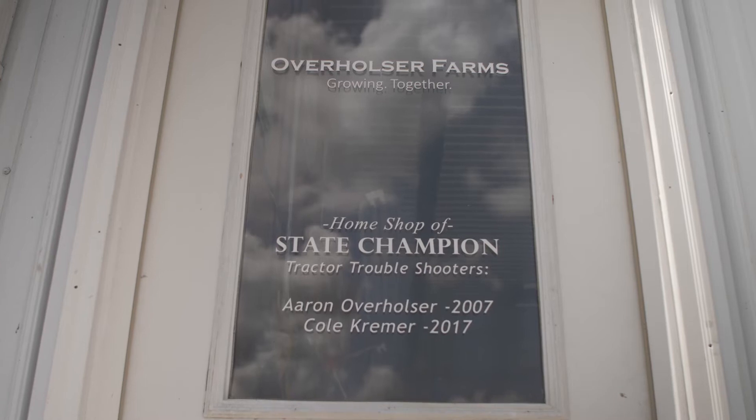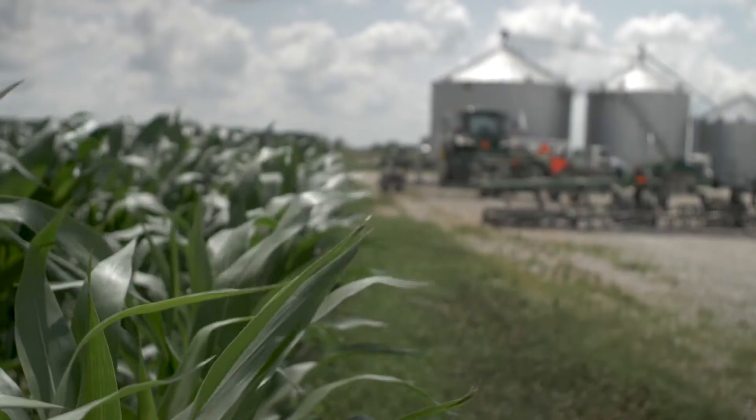I'm Aaron Overholster and I'm a grain farmer from Dart County, Ohio. Our farm is between Bradford and Versailles and we grow corn and soybeans.